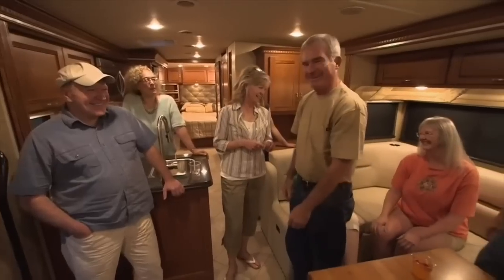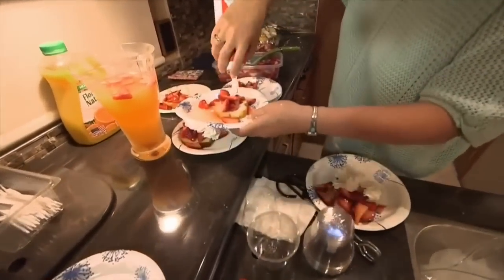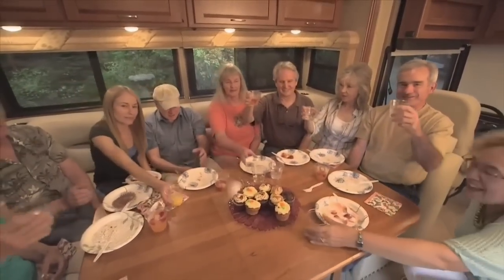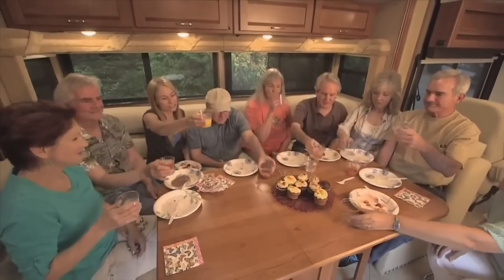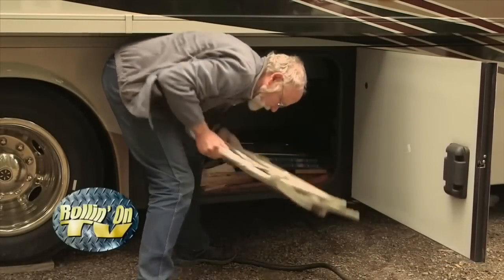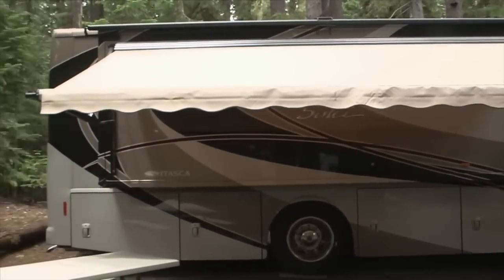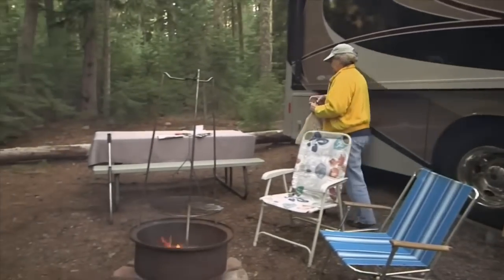We invited friends over for a strawberry shortcake social and parked everyone in the inn lounge. The Soleil galley provided more than enough working room for our cooks' preparations. Enjoying the company of friends is one of the best things you can do in an RV. Back outside, we found the roomy storage bays handle a huge volume of personal cargo. Door and campsite power awnings provide extra cover when the weather gets bad. We set up our campsite and prepped a meal over the fire.